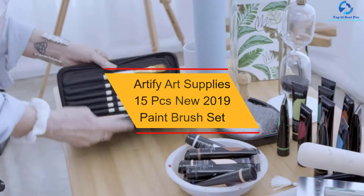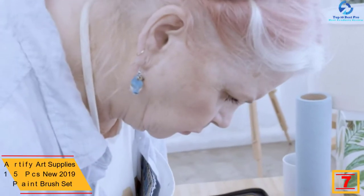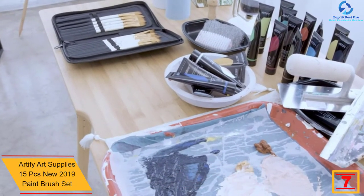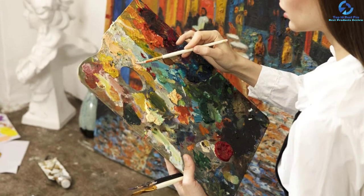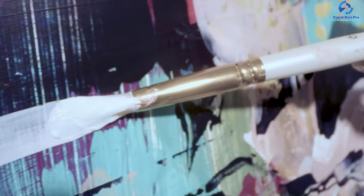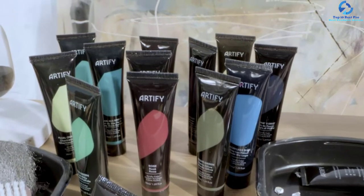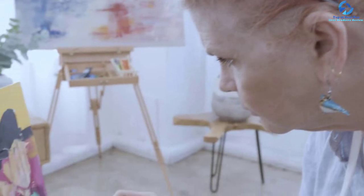At number 7, we have the Artify Art Supplies 15-piece 2019 Paintbrush Set. The set comes in various sizes and shapes, giving you fresh inspiration. Artify brushes include angular, flat, filbert, fan, round, and comb styles. The selection features premium class nylon materials to minimize hair loss. The paintbrush set satisfies extensive coat applications or detailed painting, and every stroke will be long-lasting. Additionally, the carry case pop-up stand provides a convenient storage solution.